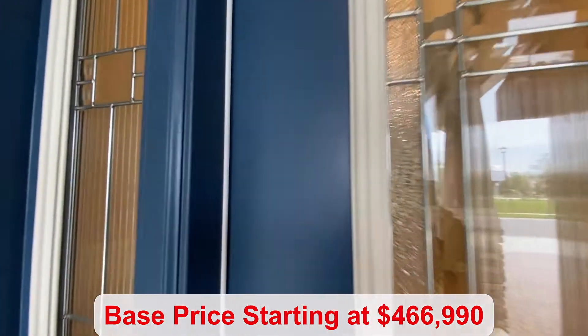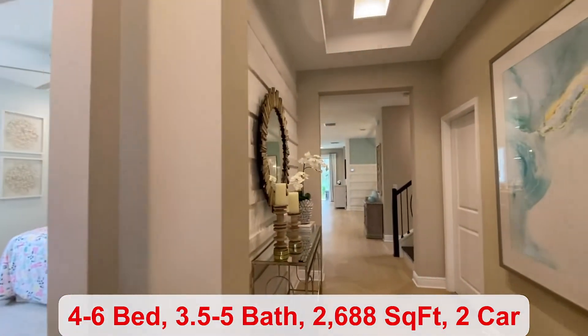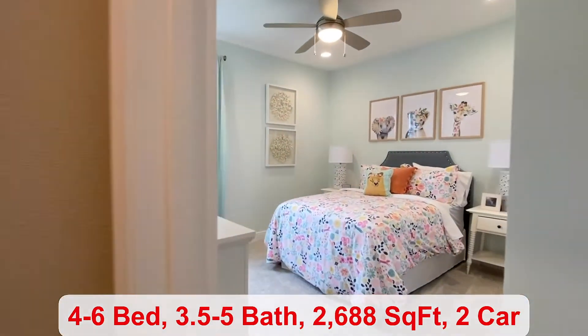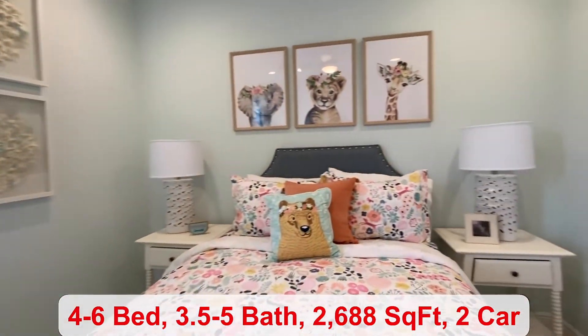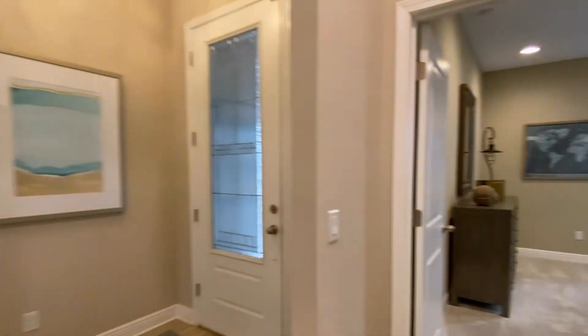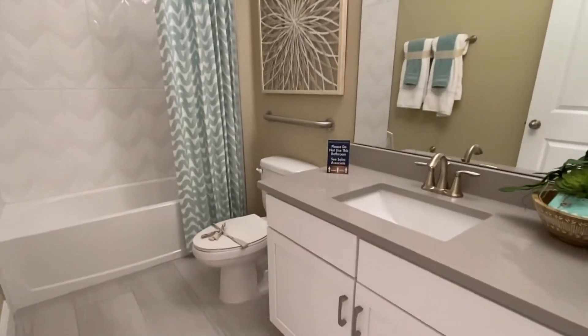We're in a DeBerry community. You can have four to six bedrooms in this floor plan and three and a half to five bathrooms. At the front of the home, you do have two of your rooms divided by a full-size bathroom. You have 2,688 square feet of living space, just depending on how big you make the home.